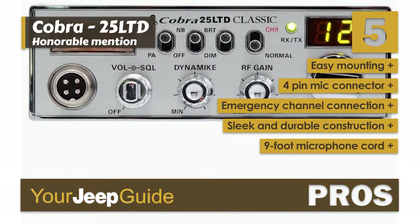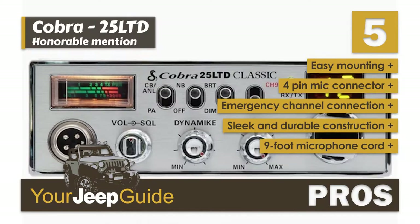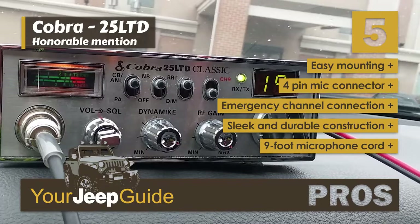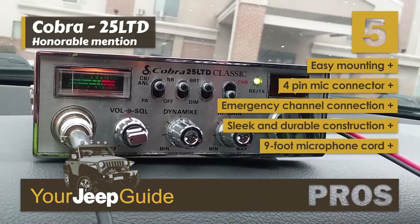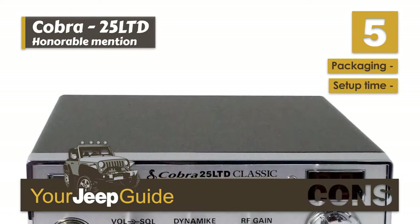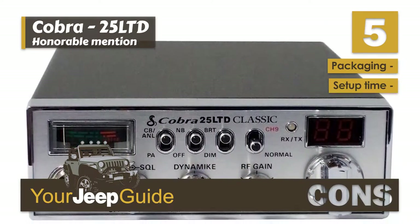Its pros are: it easily mounts in any vehicle, it has a 4-pin microphone connector, it has instant connection to emergency channel 9, its sleek and durable construction looks great in any Jeep, and its extra-long coiled 9-foot microphone cord can reach anyone in the Jeep. However, it has flimsy packaging, and setup can be time-consuming compared to plug-and-play radios.